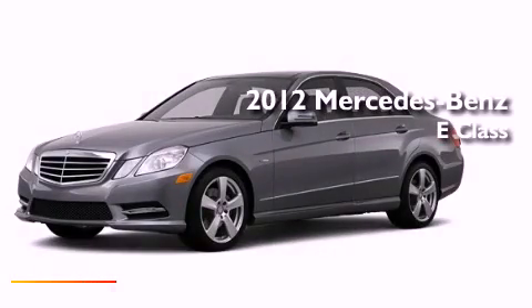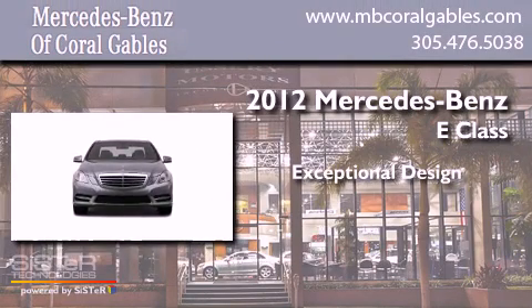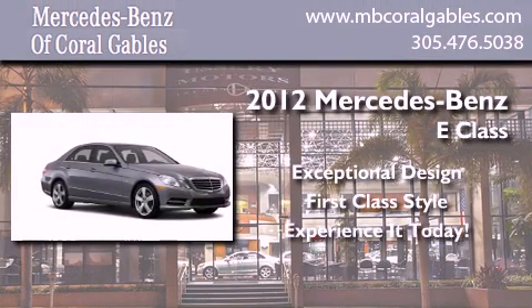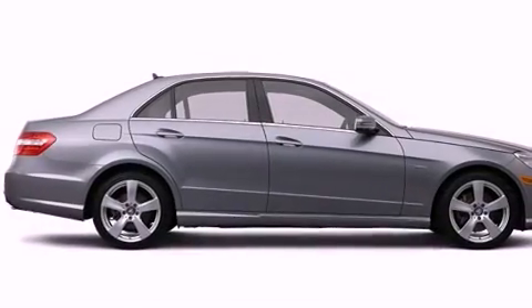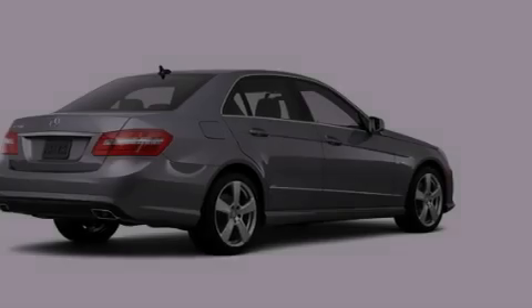This is a brand new 2012 Mercedes-Benz E-Class. Its top features include speed-sensitive volume controls and a tire pressure monitoring system.